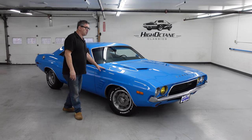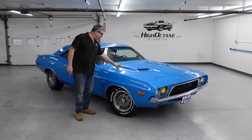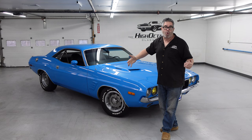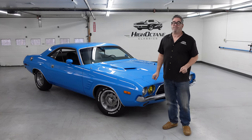This one here is an actual Rally, which means it's the high-performance model, and it has the 340 four-barrel under the hood. The amazing thing about the Dodge Challenger is that the first generation, 1970 through 74, about 153,000 were built, which is a pretty good number.